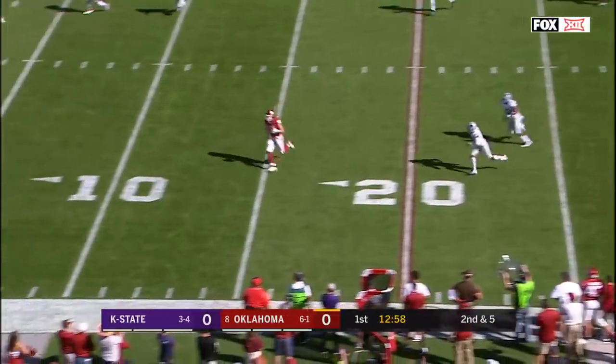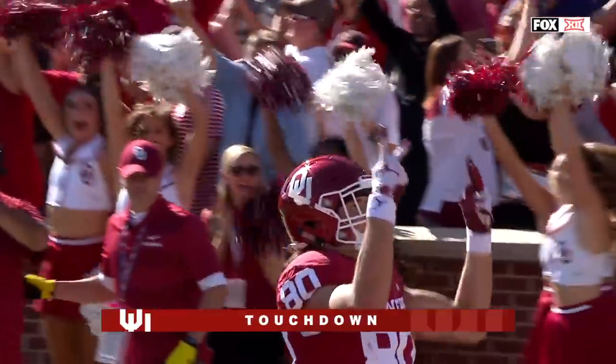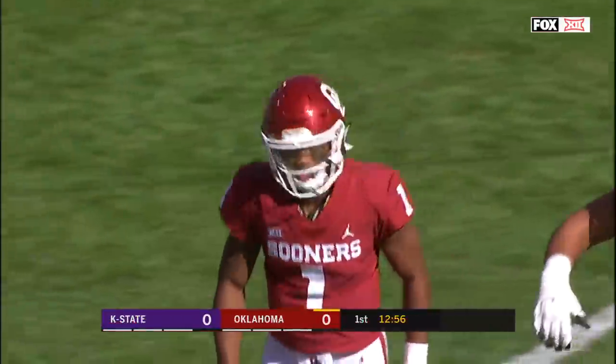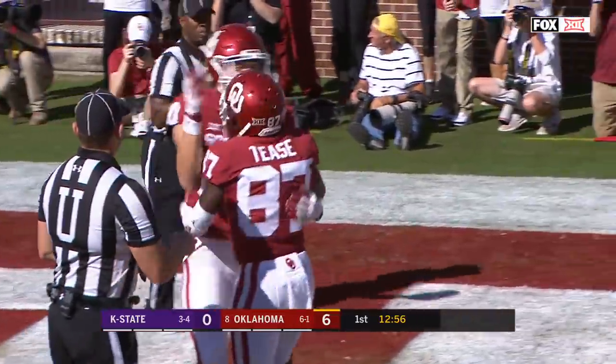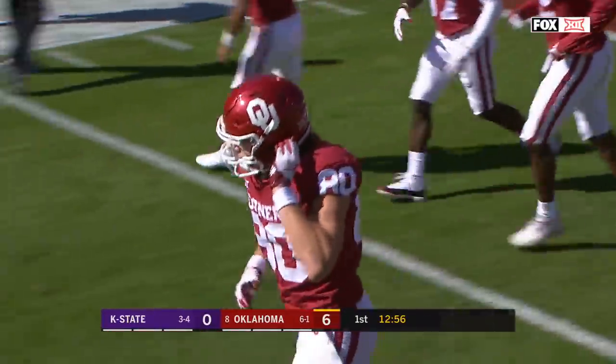Murray lofts it to a wide open receiver — it's Calcaterra, touchdown OU, 35 yards. Grant Calcaterra had three catches at TCU last week; he's a Mackey Award candidate.